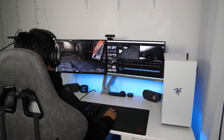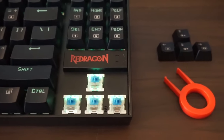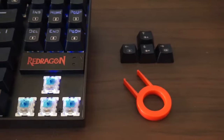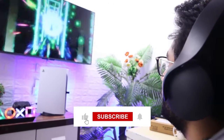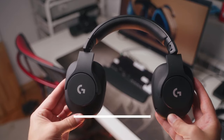Gaming has become a popular pastime for many people around the world. With the advancement of technology, there are now numerous gadgets available for gamers to enhance their gaming experience. In this video, we will explore some of the geeky gadgets that are perfect for gamers. Make sure to subscribe to our channel and press the bell icon to get regular updates. Let's get into the video.